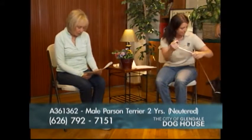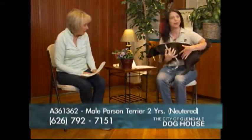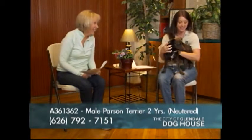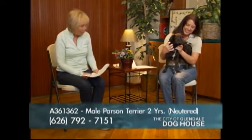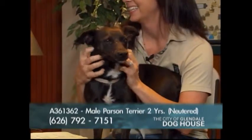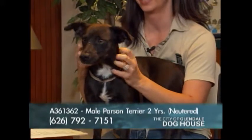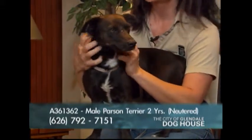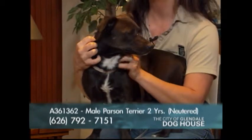Here comes our next dog — this is Ralph. He's our smaller dog of the day, a black Parson Russell Terrier. He likes to sit on laps and enjoys going on long walks. He has a very distinctive bark, which is usual for Russell Terriers.